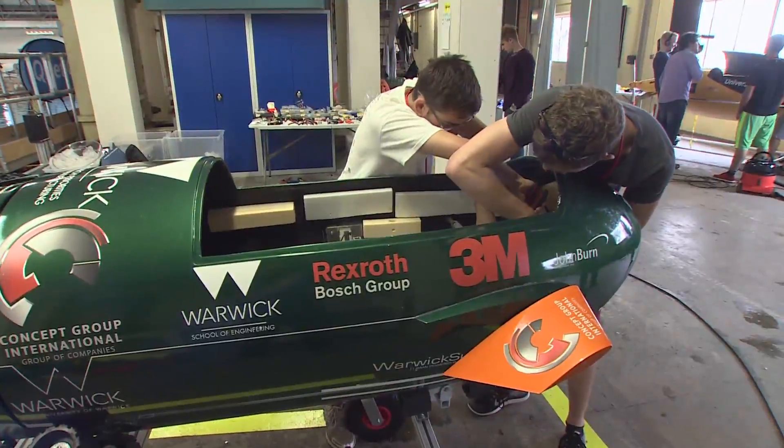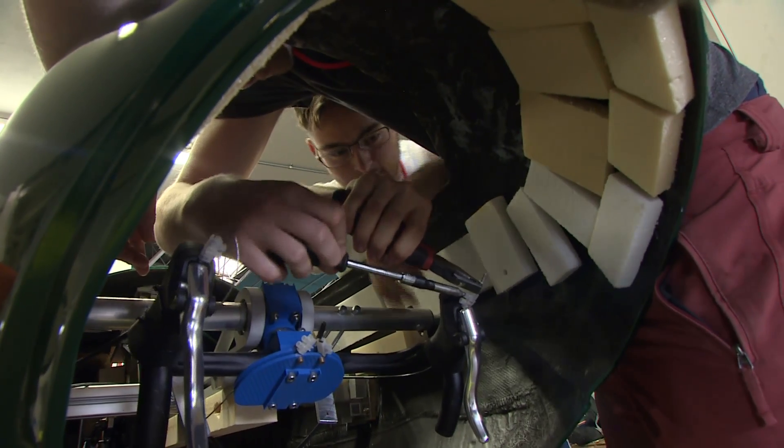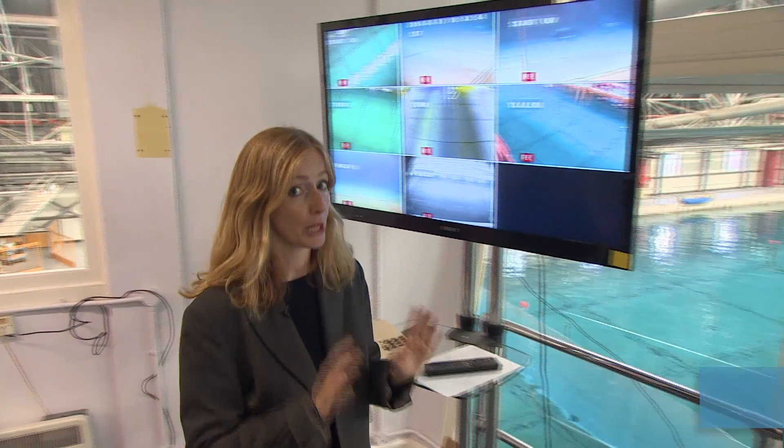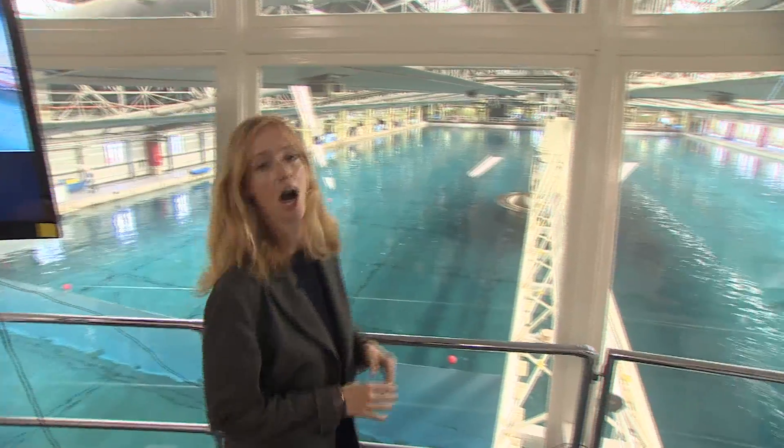Many have spent nearly two years designing their subs, and now they are being put to the test. Up until now, most of the students have only had the chance to try their subs out in your average swimming pool. This is a completely different kettle of fish — 122 metres long, 61 metres wide, and containing 40,000 tonnes of water.